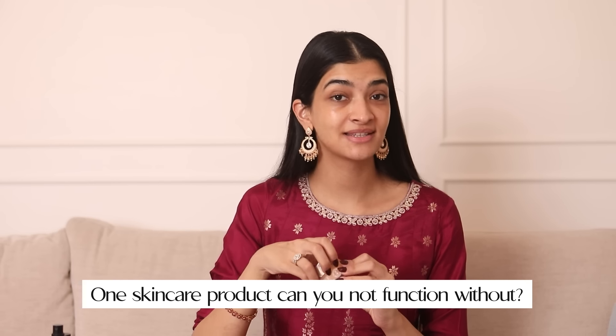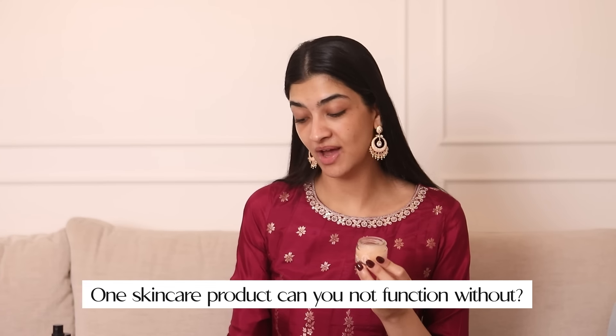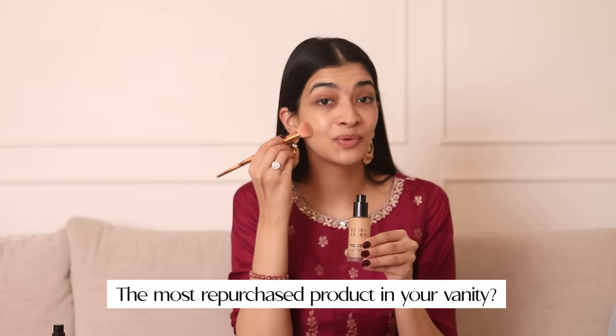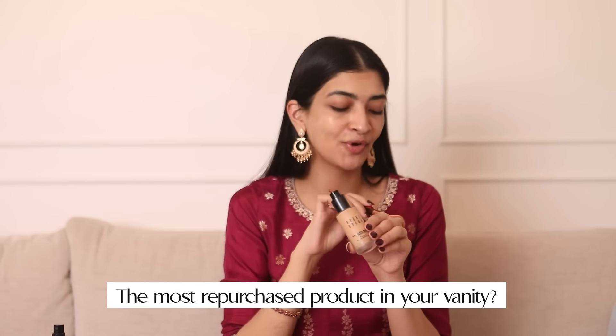So the first question I got asked is the skincare product that I cannot live without, and let me tell you, it's the Clinique Moisture Surge Moisturizer. It is one of my favourites, it's just so, so hydrating.